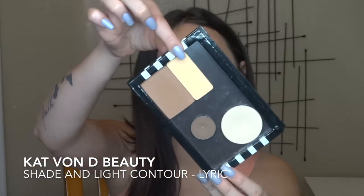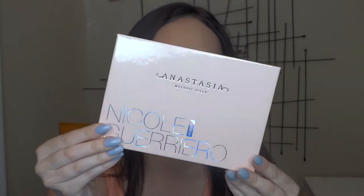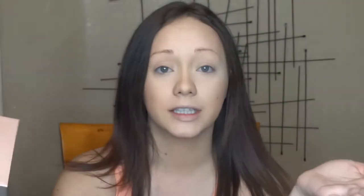Then I go in with the shade Lyric, also from the Kat Von D Contour palette — it's a banana shade, very similar to Anastasia's banana — taking it down the middle. Then I'm going to be taking my Glow Kit from Anastasia, the collaboration with Nicole Guerriero. I seriously love this palette — the colors are gorgeous and I've been using it every single day. I love the fact that it's vegan and cruelty free. For application I'm using a tapered highlighting brush from BH Cosmetics — tapered brushes give a more intense highlight versus a fan brush, which gives a more subtle highlight.